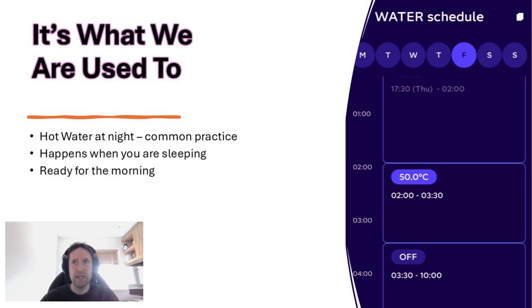Let's start by saying that when you get into a routine, you don't tend to change it unless something is clearly not working. And I think hot water schedules fit into this way of thinking. Typically in the past, hot water has been produced during the night — it happens while you're sleeping so that it's ready for you in the morning. A lot of people like to shower first thing and have it ready for the day ahead, so it makes perfect sense.